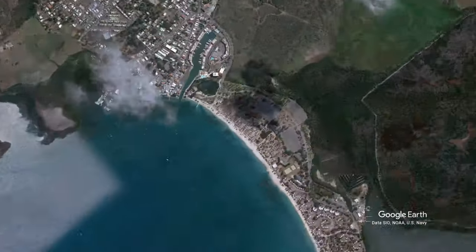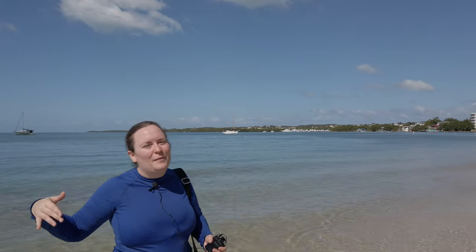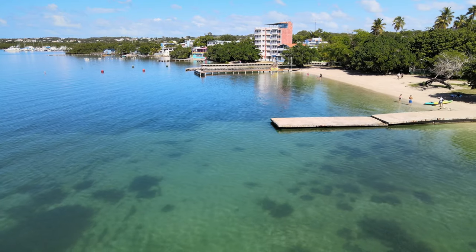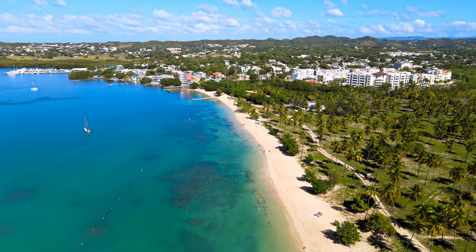Our other number one beach is Balneario de Boquerón in Cabo Rojo. I love this beach because it's super long and you can totally find a space to enjoy the water with your family without getting too close to other people. It's also nice for snorkeling because there is a little reef on one side, and the other side is really great for just bobbing around in the water. This is a great beach to visit in the winter because the water is super calm — you don't really feel any currents out there. Also, it's really nice for a long walk or even to make sand castles. This is the only beach on our list that got a 10 out of 10 for safety because it has incredibly calm water and numerous lifeguards present all year long.